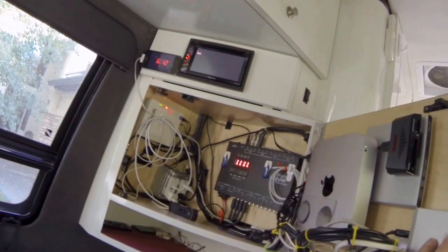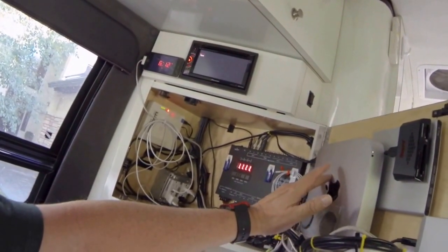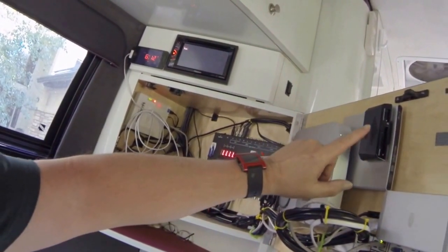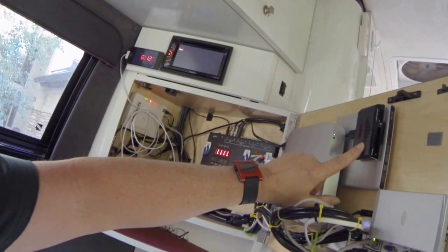Behind the TV we have some equipment here — let me just name them off for you. I have a hard drive for backing up my Macintosh computer. It's a Mac Mini, plugged into one of the USB ports.